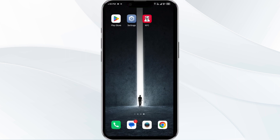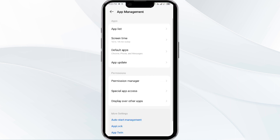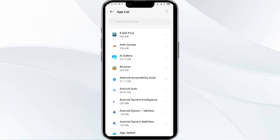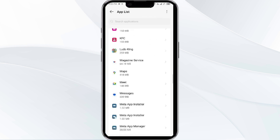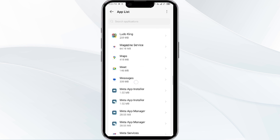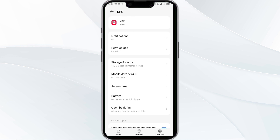To begin, open your phone settings and go to the App Manager. After that, select the KFC app from the app list, and then click on Force Stop from the bottom right corner of your phone.